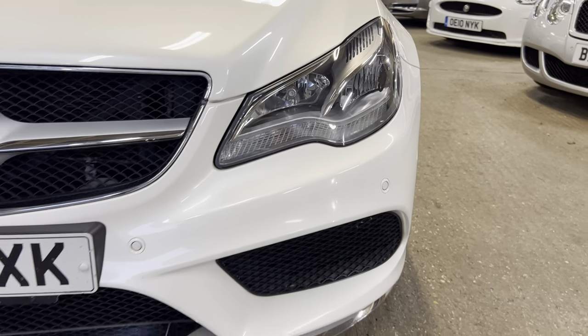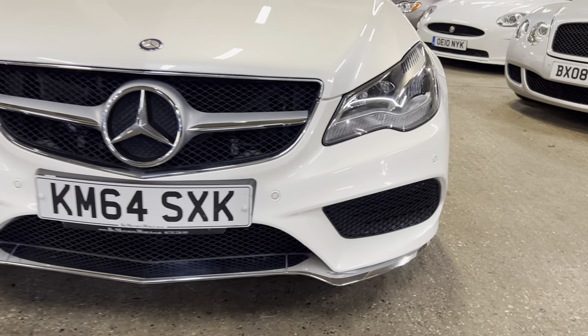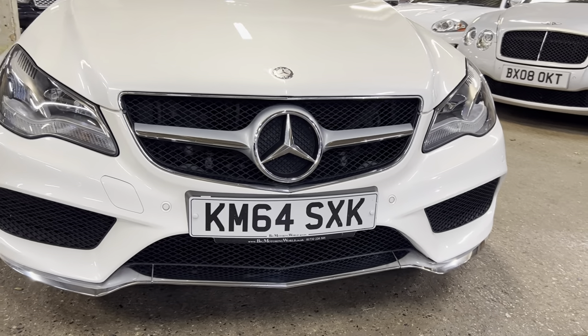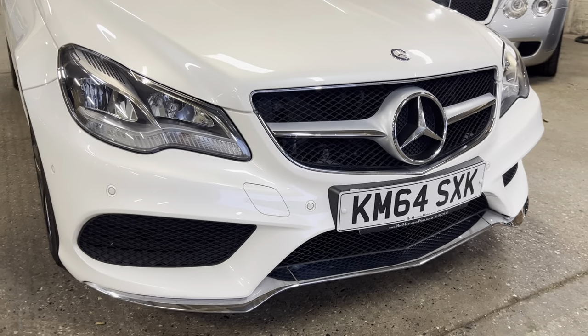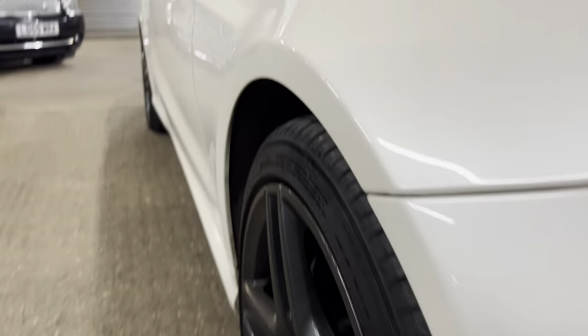Headlights, lovely and clean. No water ingress. They're not smoked over at all. Really, really clean. The valance at the bottom, lovely - hasn't been scraped. Front parking sensors work well. So very good on the front indeed.